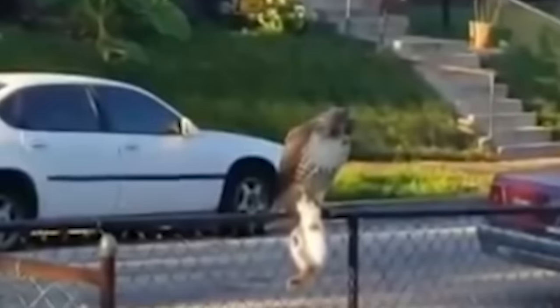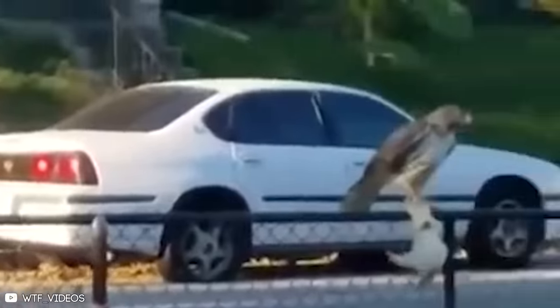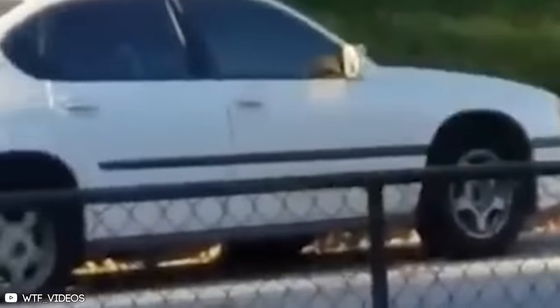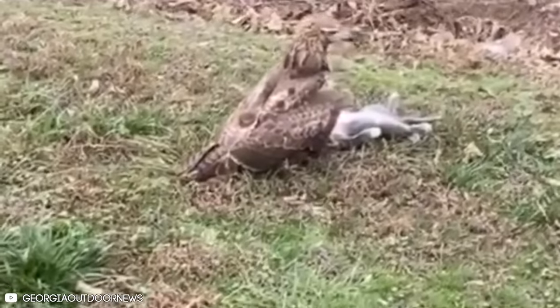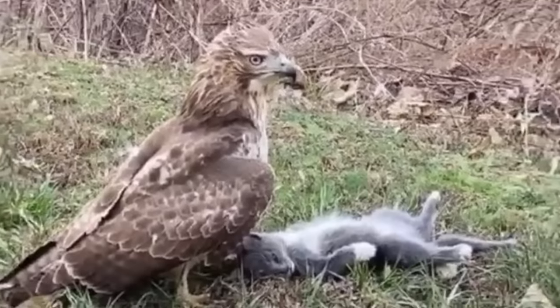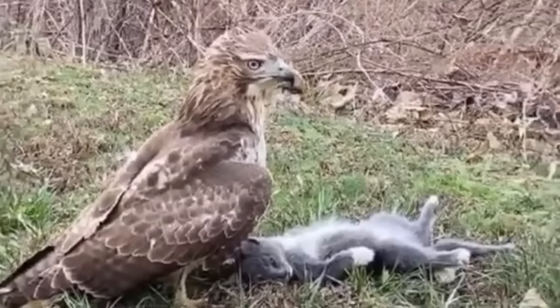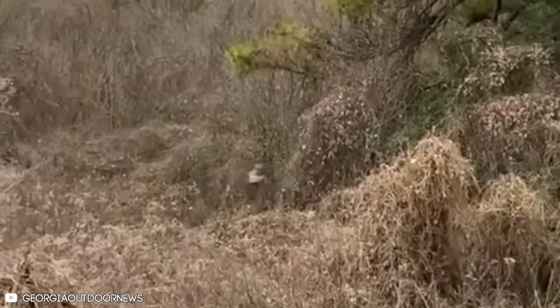The cat tries desperately to free itself, but the hawk is too big and powerful. Once the hawk feels the cat is either weak enough or just plain dead, it takes off with it, probably back to its nest. A man was sitting at his workstation when he noticed a huge hawk perched on top of a cat at the window. The man grabbed his phone and hurried outside to film it. The hawk had complete control over the cat, and after it was weakened, it flew away with it.